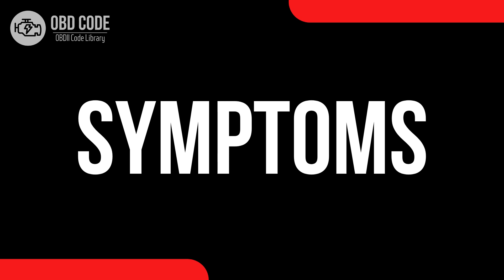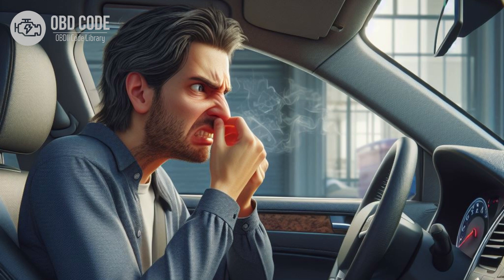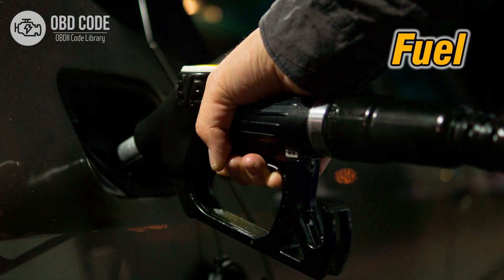Code symptoms P0456: 1. Illuminated check engine or service engine soon light on the dashboard. 2. Slight smell of fuel around the vehicle. 3. Possible decrease in fuel efficiency, though not as pronounced as with larger leaks. 4. No visible fuel leaks.